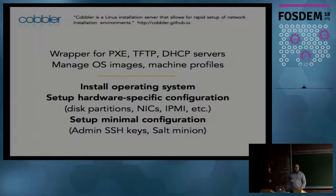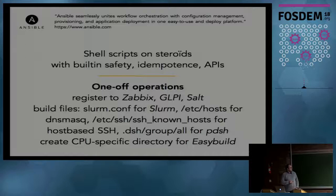Once the operating system is up, we use Ansible to integrate the node into our infrastructure. I see Ansible as a shell script on steroids, with built-in features such as safety, idempotence, and a lot of available APIs. We use it for one-off operations - for instance, we use Zabbix to monitor the whole infrastructure, so when we add a new node, the Ansible playbook takes care of registering the node to Zabbix so that all alerts are activated for that node.